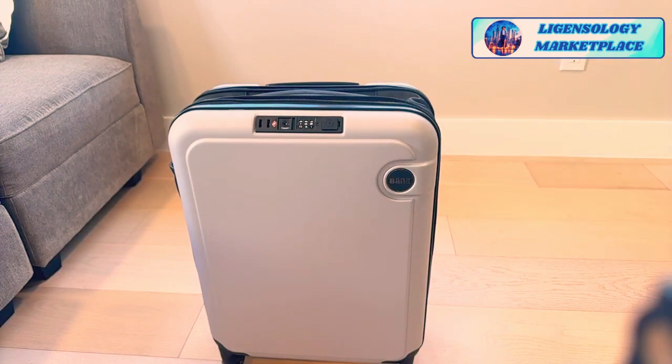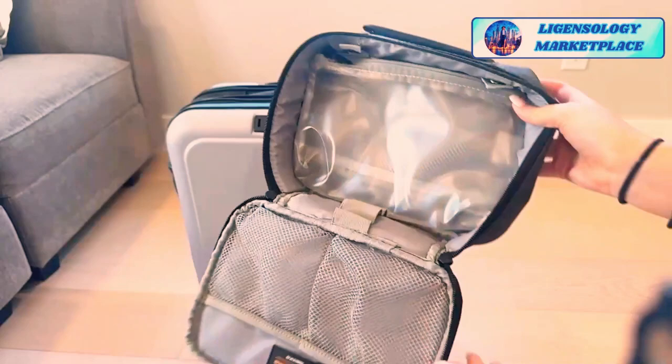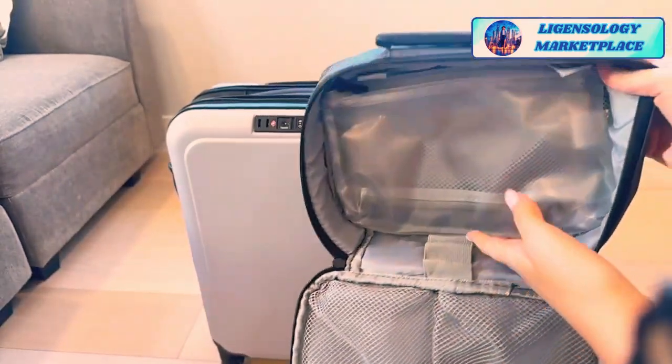I just wanted to show this if you're looking for new luggage. I know a lot of people are prepping for spring break — in some states you're already on spring break — and prepping for summer and vacations. This is a great carry-on, and it comes with packing cubes. This one is great for your toiletries and it comes with the suitcase.